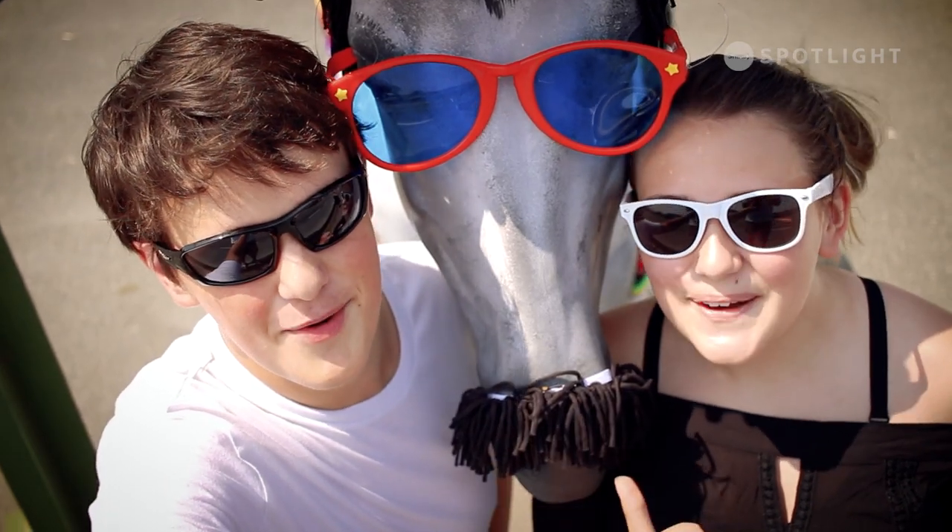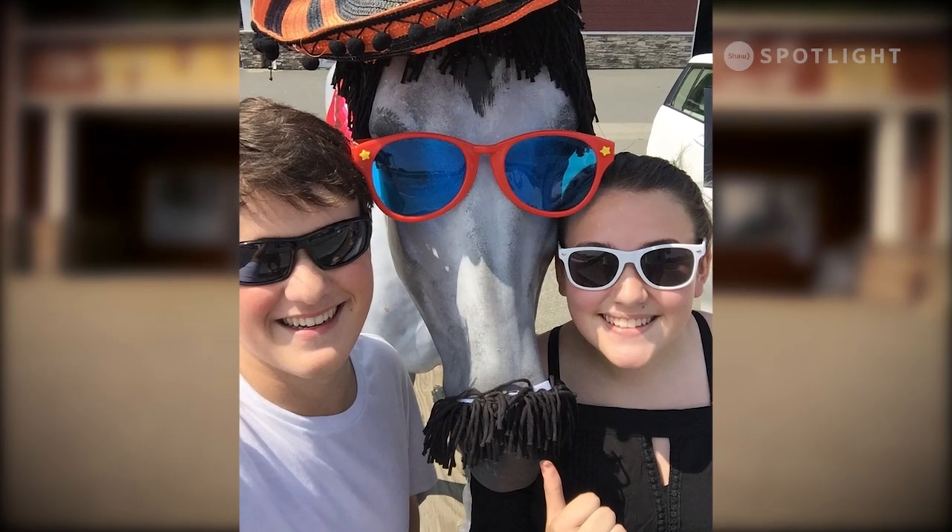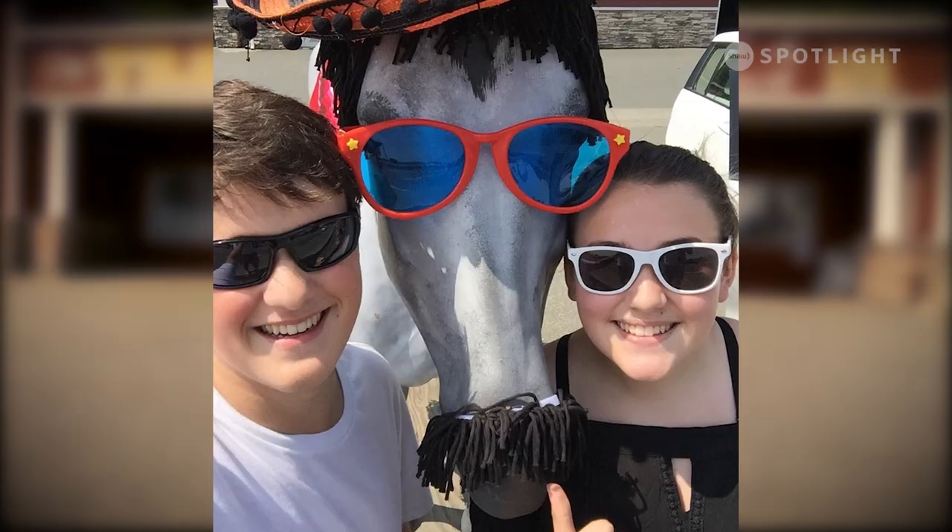Three, two, one — Cantaloupe! You're asking if all the attention he's getting is going to his head? No, he's pretty humble.